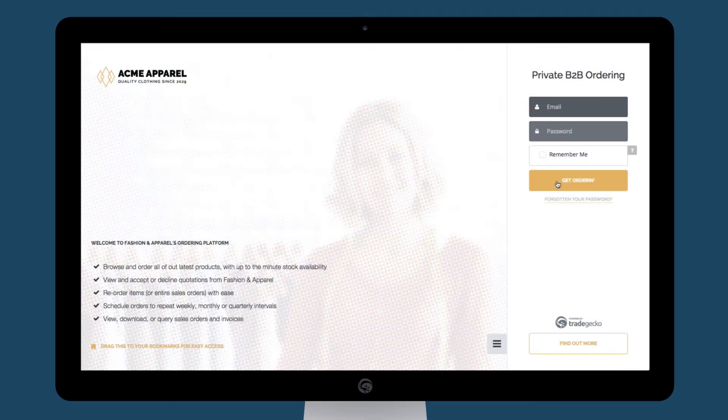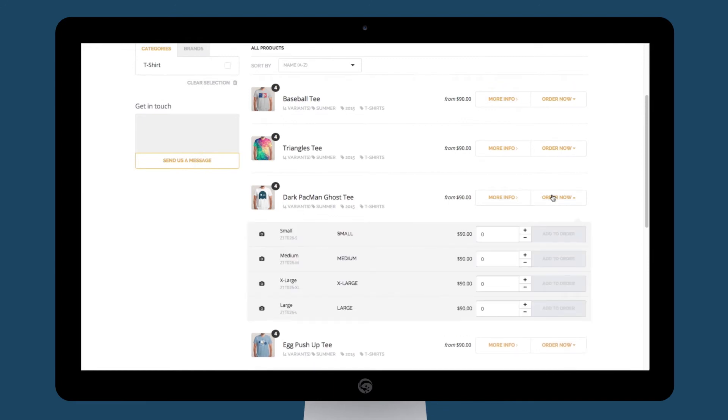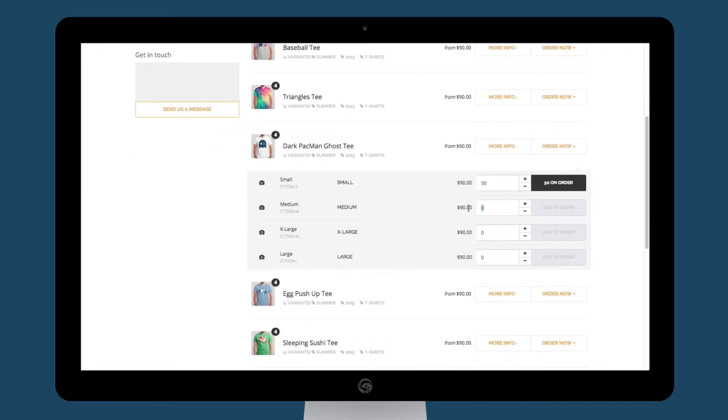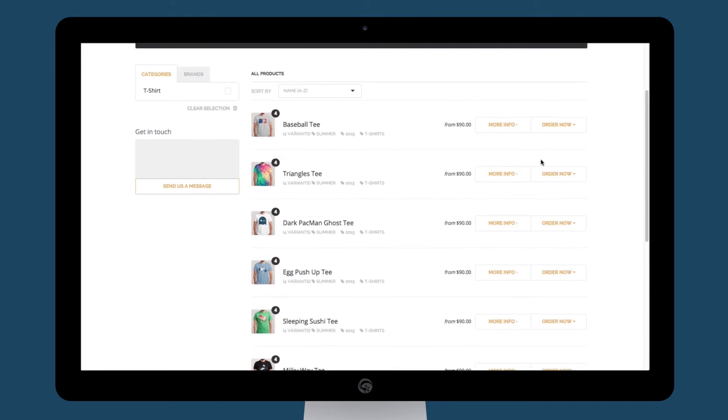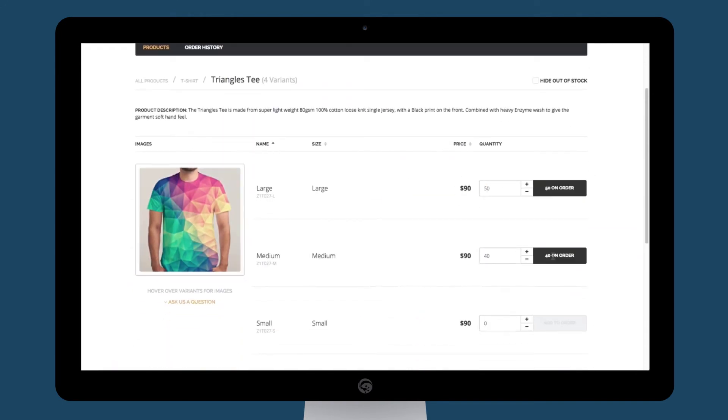Just like that, your store is ready. Your customers get an invite and an invitation to log in. No complex setup process. They directly see the products you've put in your B2B shop and can choose what they want to add into their orders. The process is intuitive, simple as online shopping.